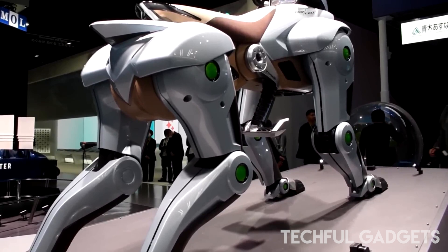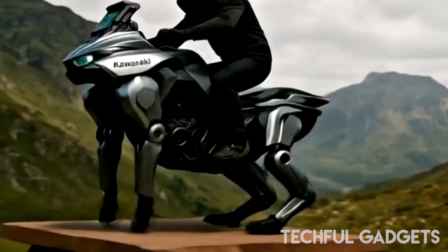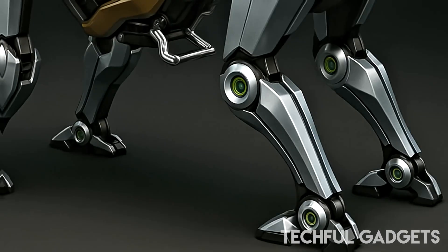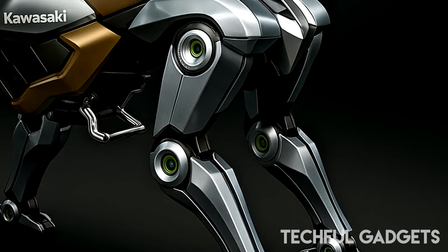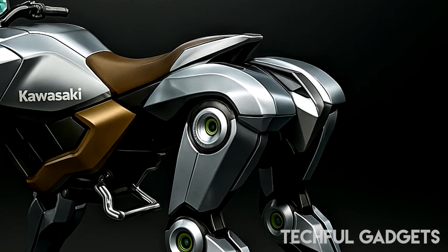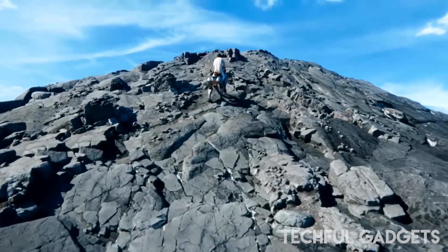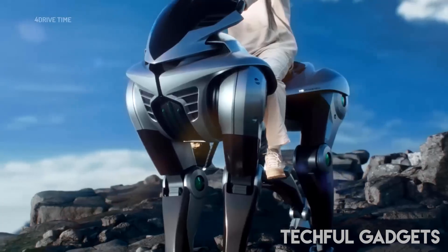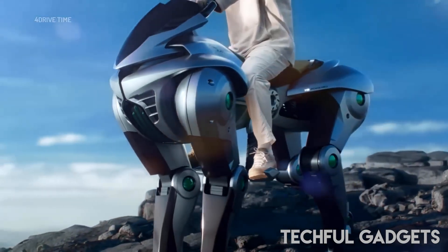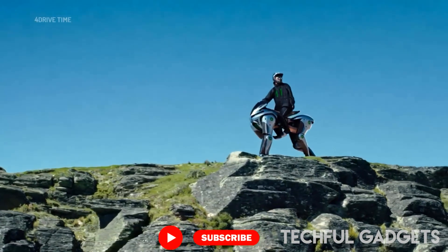Sure, you could go buy yourself a horse, but some horses are very cheeky — and have you seen what comes out the back end of those things? All that'll come out the back of the Corleo robot is fresh, clean water as a combustion product from its clean-burning 150 cubic centimeter hydrogen-fueled generator engine. Possibly chilled water from an underslung dispenser — that'd be nice on a mountain picnic.